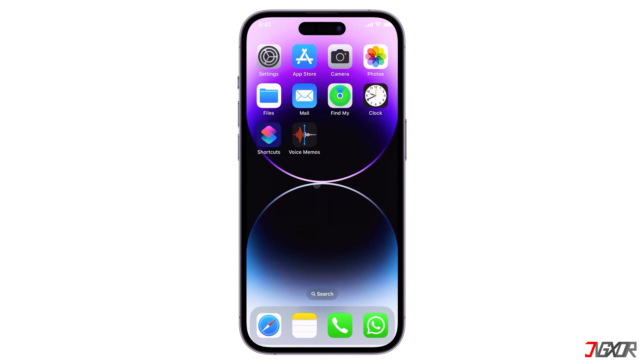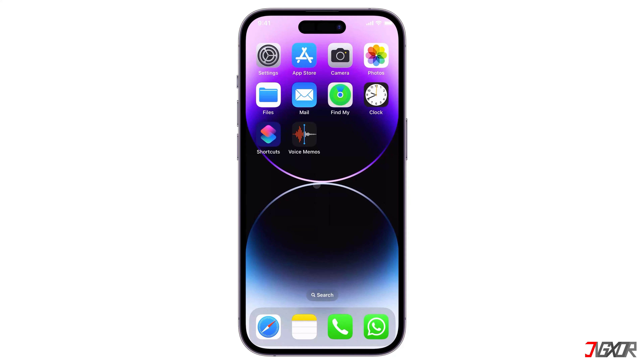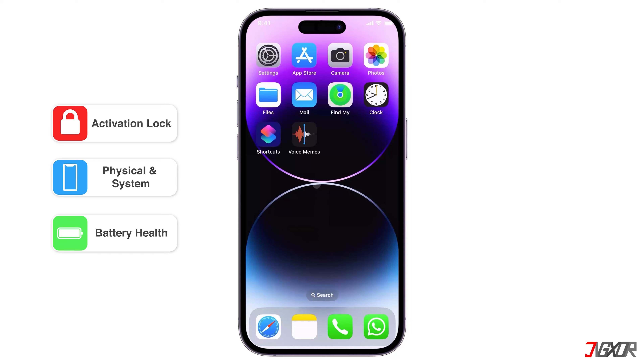Hey, what's up? Zigzer here. Although buying a pre-owned iPhone is guaranteed to be cost effective, there are some factors you need to consider before going ahead with the purchase to avoid unnecessary expenses. In this video, I will show you three different things to look for when buying a used iPhone.